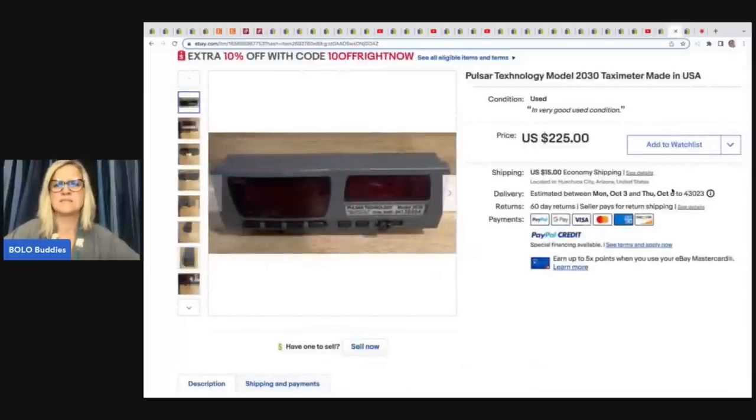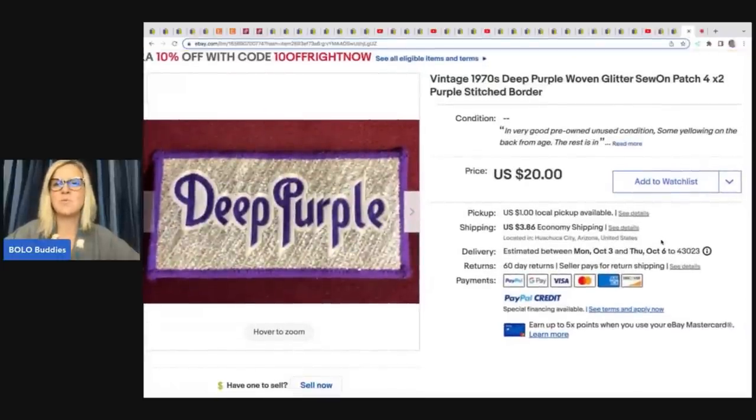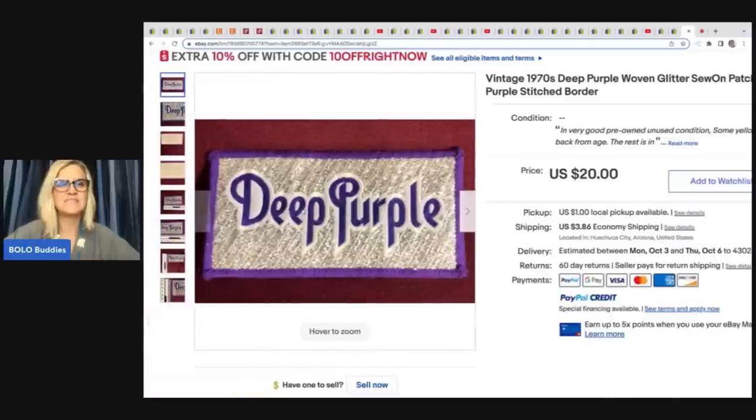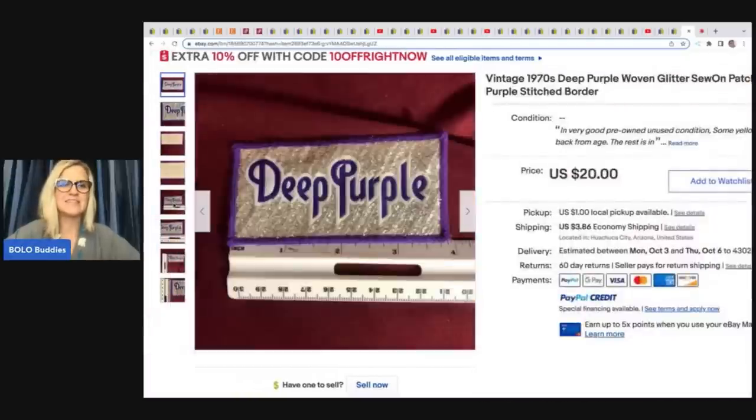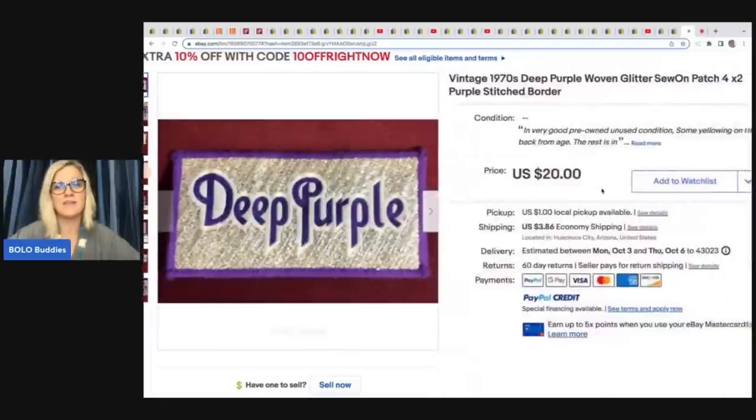Pulsar Technology — that's a typo in the listing, it says 'text-nology' — Model 2030 Taximeter, made in the USA. Even with the typo, it still sold. She got this as a gift from another reseller, priced it high, and took a best offer of $70 plus shipping. The next item is a vintage 1970s deep purple woven glitter sew-on patch — bread and butter but unexpected. It sold for $20 the same day — it was just an item sitting around her house that she decided to list.